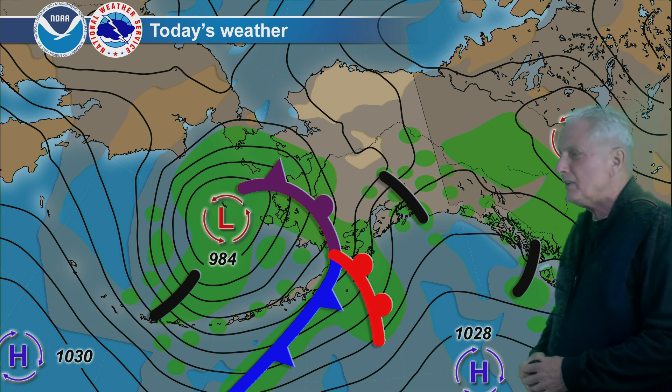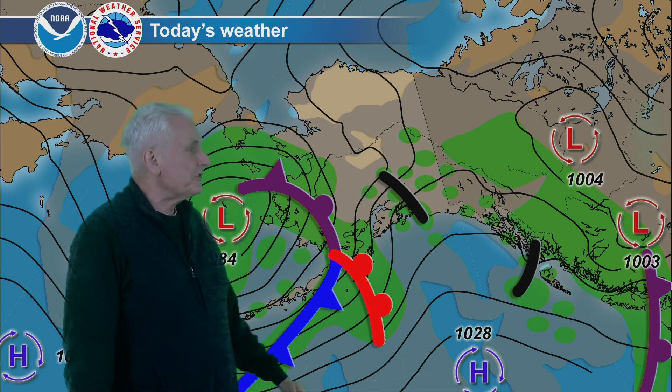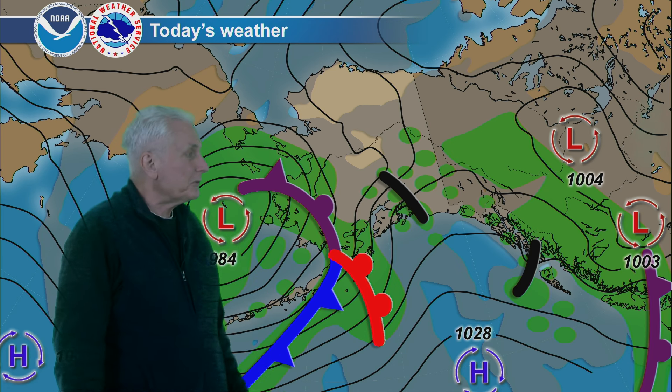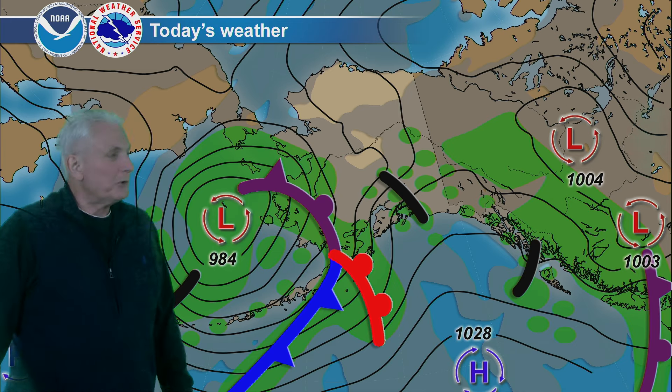Showers never quite ended over the eastern interior. For the southeast coast, seeing some clearing and drying showing up there, with a much drier day than yesterday. Sunshine in the central interior — a very nice day — and also on the Arctic coast into the Brooks Range.